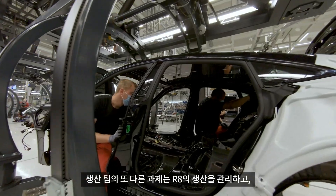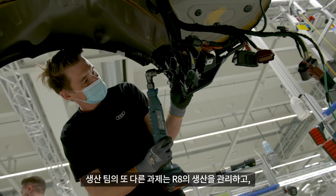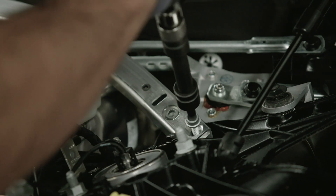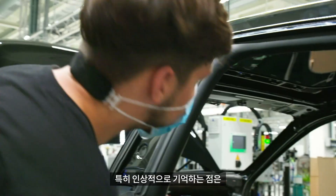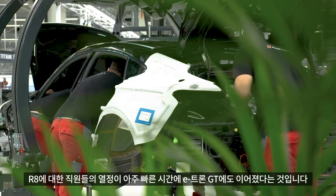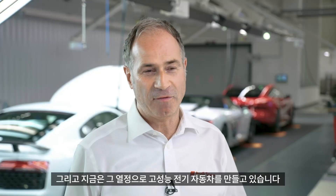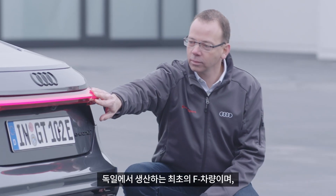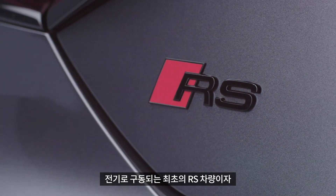Another challenge for the team in production was managing R8 production on one hand, and integrating the e-tron GT into assembly processes on the other. What particularly impressed me was how the enthusiasm our employees always had for the R8 transferred so quickly to the e-tron GT — they are now building a high performance electric vehicle with the same passion. For us, the e-tron GT is the beginning of a new era. It is not only our first flat-bottom battery electric vehicle, but also the first F vehicle produced in Germany, the first RS vehicle that is electric, and the RS vehicle with the highest power output.